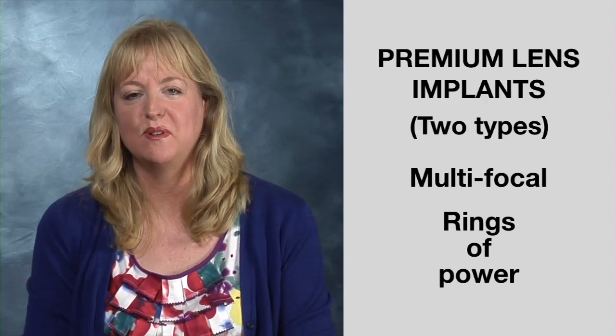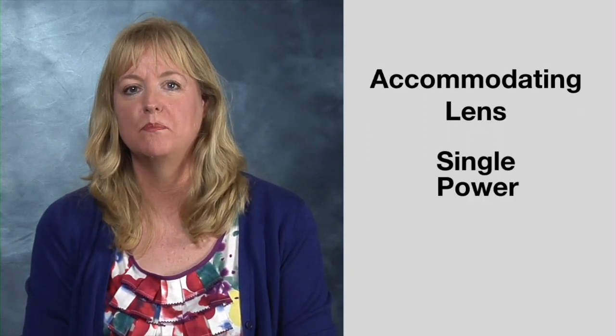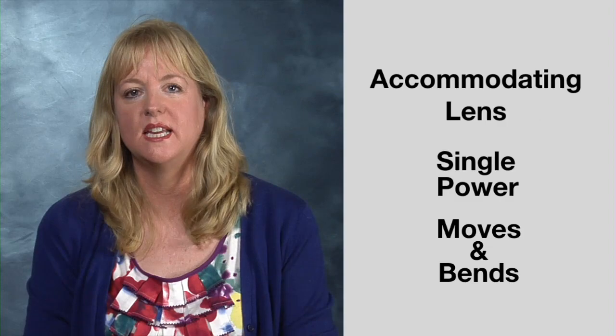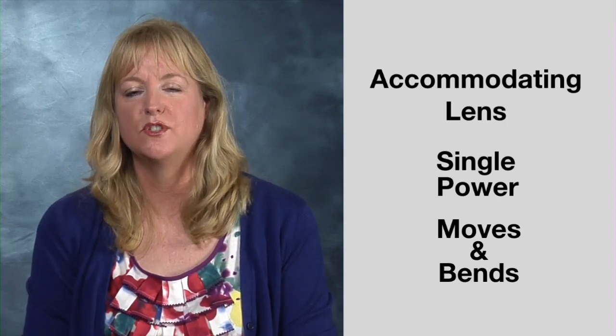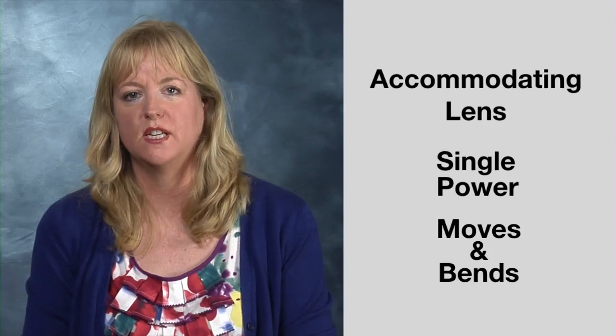The second type of premium lens implant is called an accommodating lens. This choice is a single power, but this amazing lens moves and bends much like the natural lens within your eye. The choice of an accommodating lens implant gives patients a full range of vision and most often freedom from glasses.